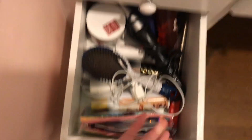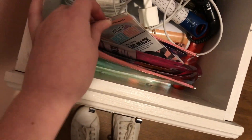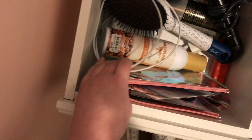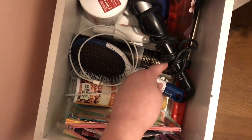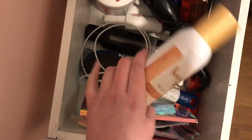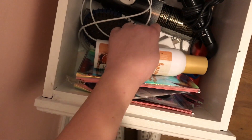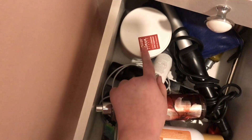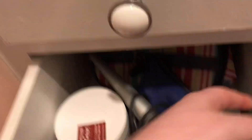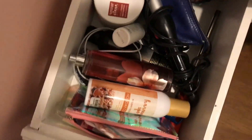In the next drawer, it's kind of a mess. But right here in this little bag, I have all my sheet masks. Right here I have a charger, and then I have a curling iron, a brush, and this — it's like a room spray. I have some hairspray, some dry shampoo, a body mask, a face mask, and a hand sanitizer. Back here I have some makeup brushes that I do not use, and in the way back I have some lip products that I don't use either.